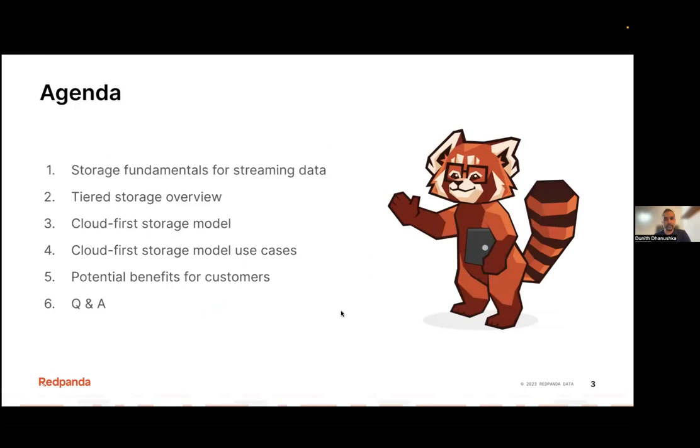Let's look at the agenda today. First, I'll talk about storage fundamentals and give you a refresher on how storage architectures have been evolving over time for streaming data platforms. Then we'll talk about tiered storage and what problems it can solve. Then I'll introduce you to the cloud-first storage model and discuss different business use cases we can build on top of that. Finally, we'll talk about potential business benefits you can gain from having a cloud-first storage model, and then open up for questions.